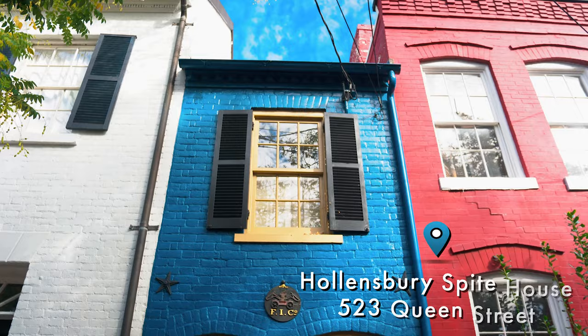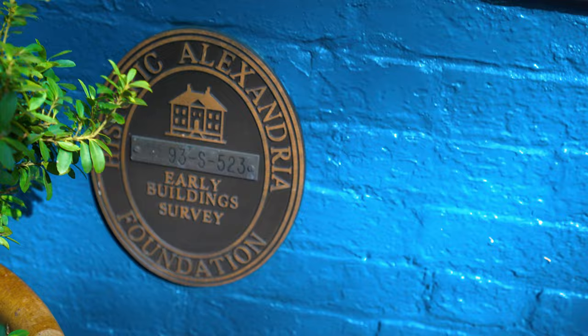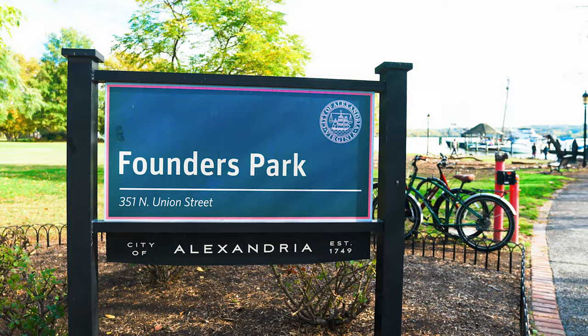The Spite House is said to be the narrowest house in America. Built in the 1830s, the house is seven feet wide, about 25 feet deep, and covers a whopping 325 square feet in two stories.